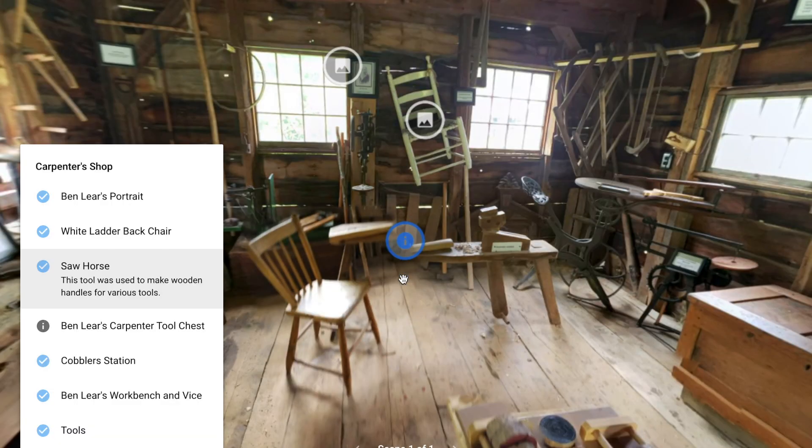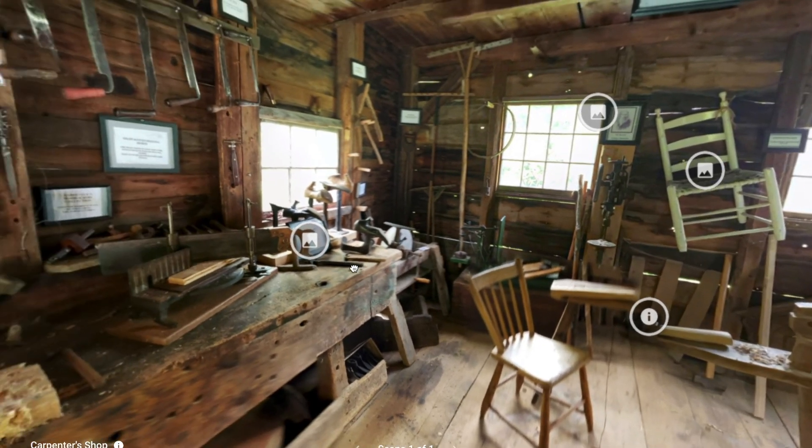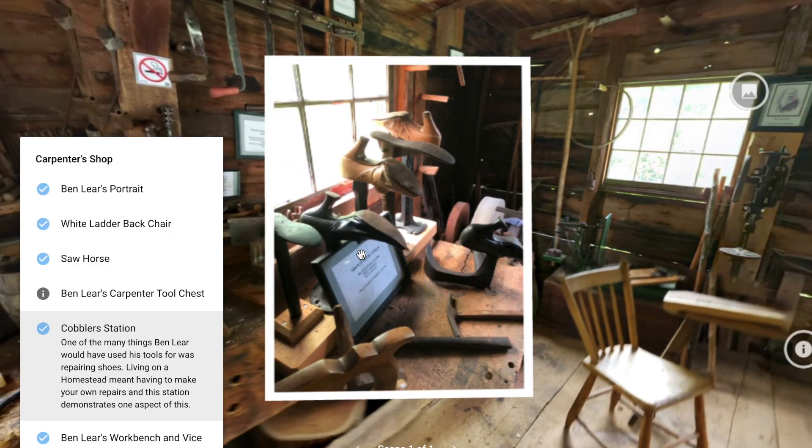Next we have a saw horse. This tool was used to make wooden handles for various tools. As we rotate around to the left, here we have the cobbler station. One of the many things Ben Lear would have used his tools for was repairing shoes. Living on a homestead meant having to make your own repairs, and this station demonstrates one aspect of this task.